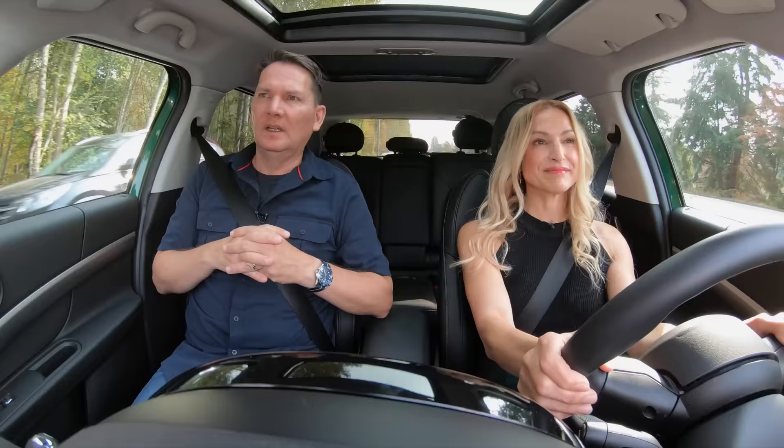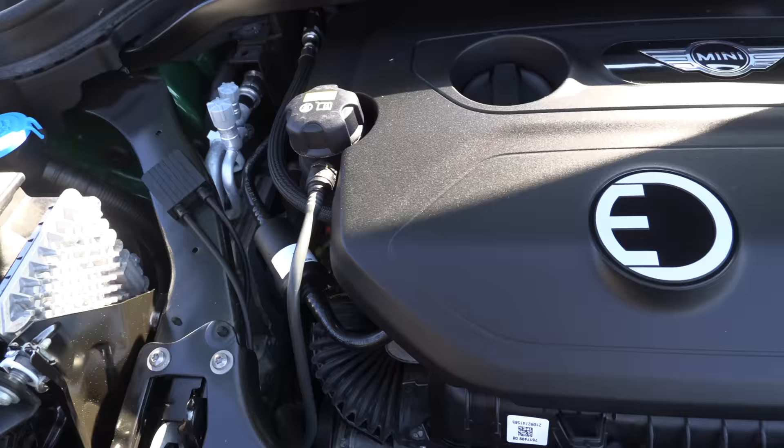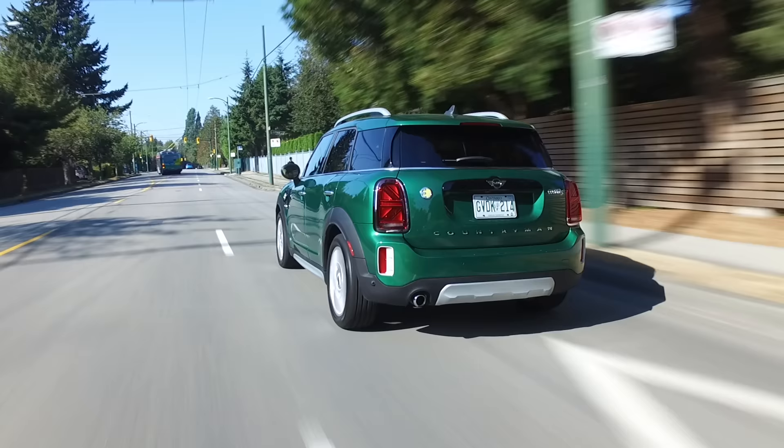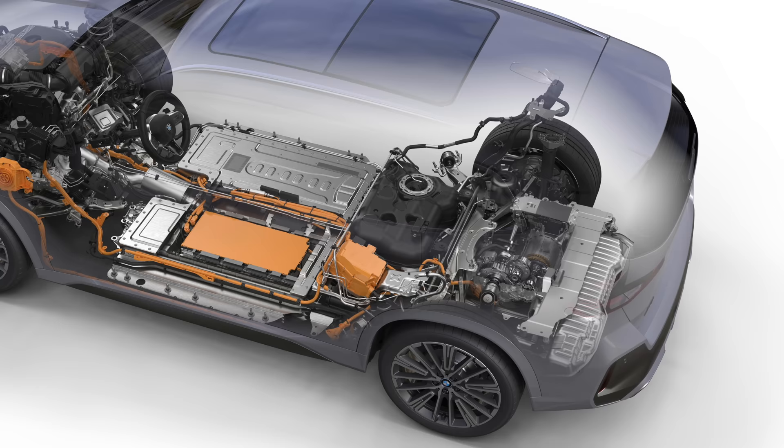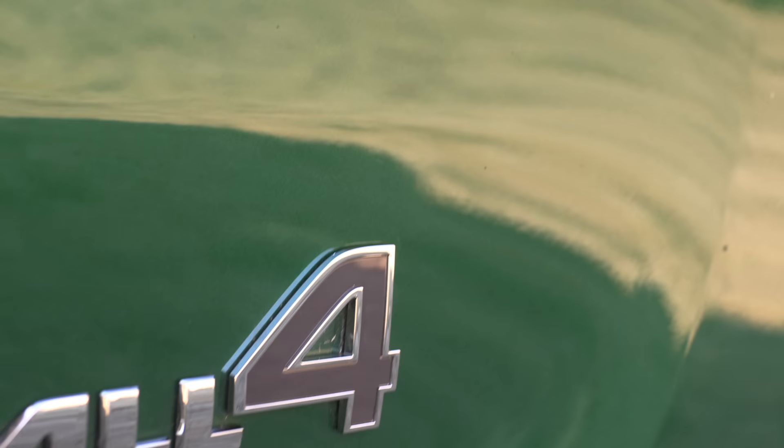A 1.5-liter three-cylinder turbo that they've been using in the Mini family over many years — that is the gasoline component. The electric component is actually a separate motor at the back. So when you have it in pure EV, you're actually just rear-wheel drive. This is an all-wheel drive Mini with 'All 4' down the side, but in pure EV mode it's just rear-wheel drive.